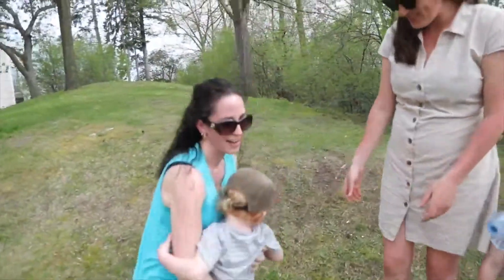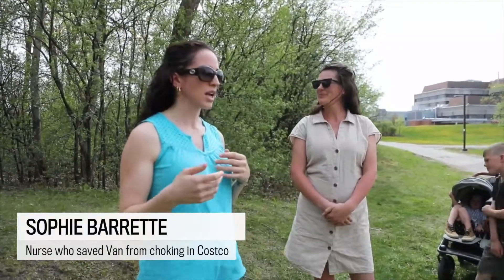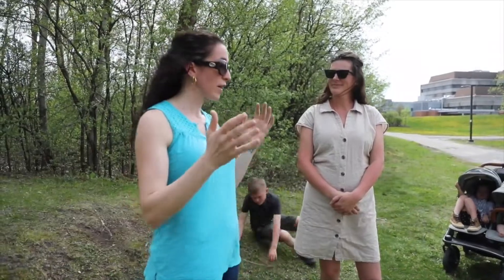The staff just started yelling out with this tone in their voice, 'First aid, we need first aid,' and they were in a panic. So I went, 'Where is it? I'm first aid trained, where am I going?'